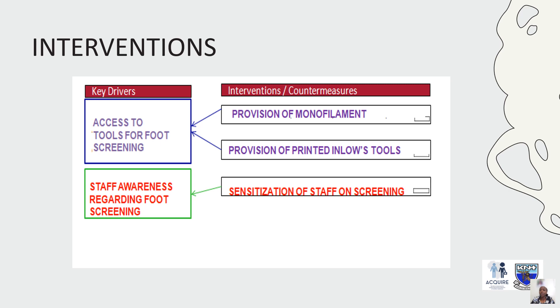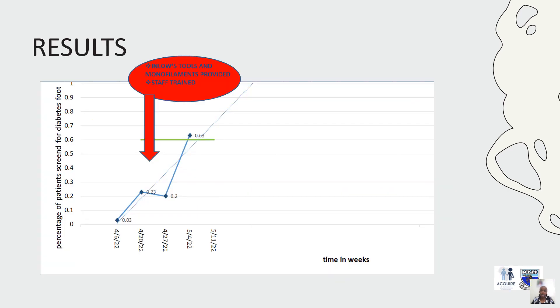Our interventions included providing monofilaments, printing and distributing INLOW tools, and sensitizing all clinic staff on the need for screening. Staff reported increased awareness for foot screening and improved access to screening tools. As shown in the chart, the percentage of patients screened for diabetic foot increased significantly, from 0.03 up to about 0.63.